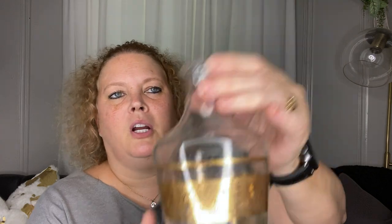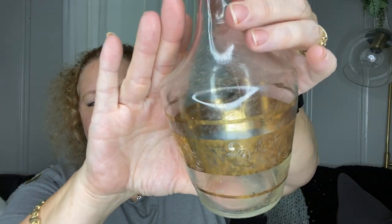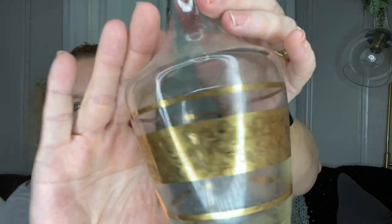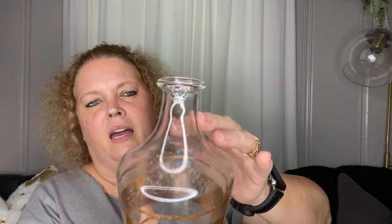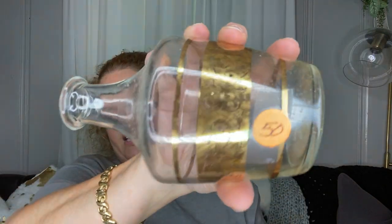Next is a little vase — or I'm not sure what it is; it may have had a lid or a stopper. The gold's not too bad on it, and it would be cute for a fall little arrangement. I picked it up for $0.50.